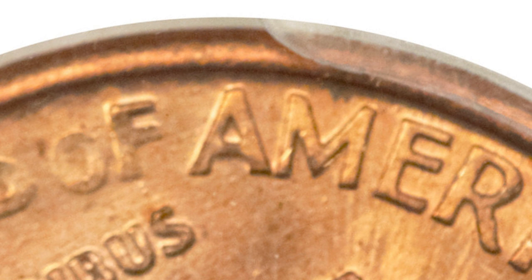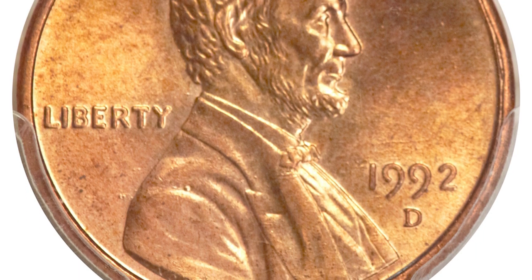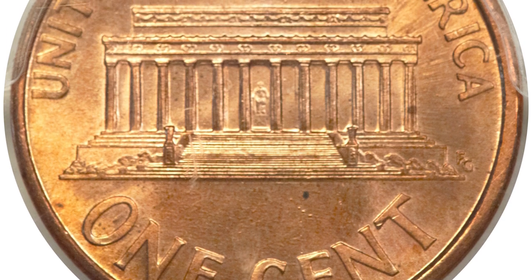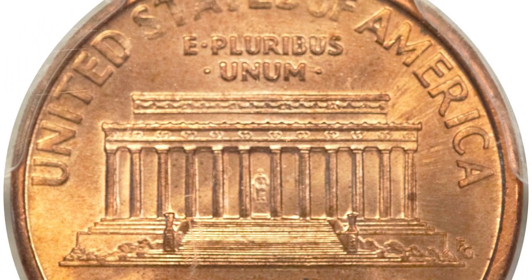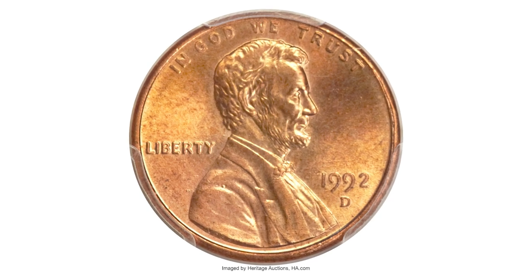Lincoln cent specialists are aware that the proof dies during much of the 1990s and 2000s differed in design from business strikes. The distance between the feet of the AM in AMERICA is a key pickup point, as is the distance between the FG initials and the memorial.